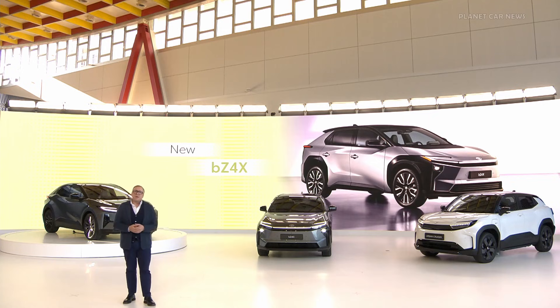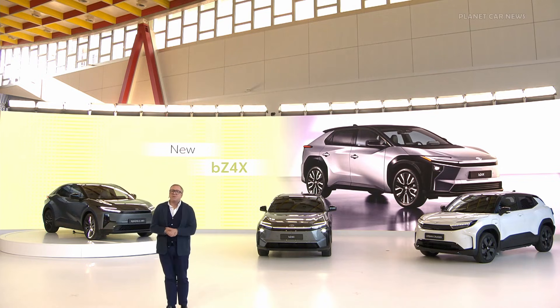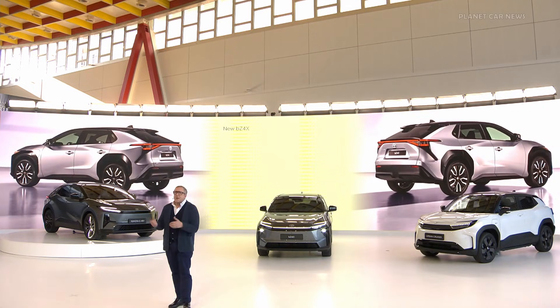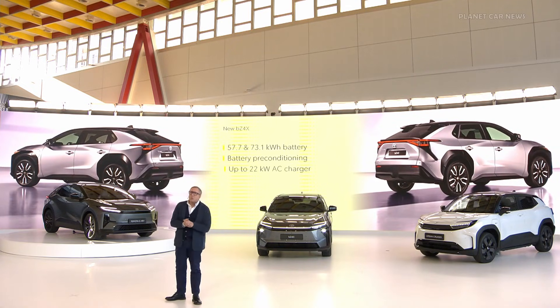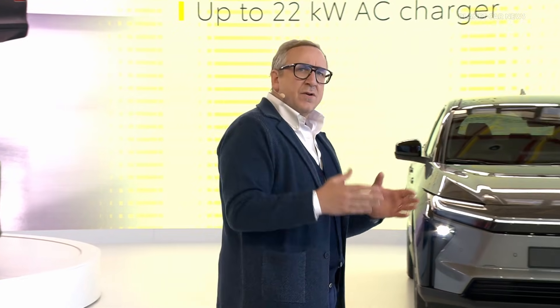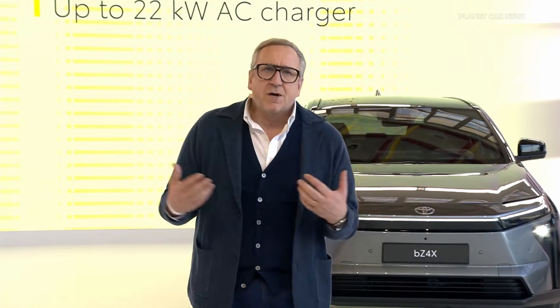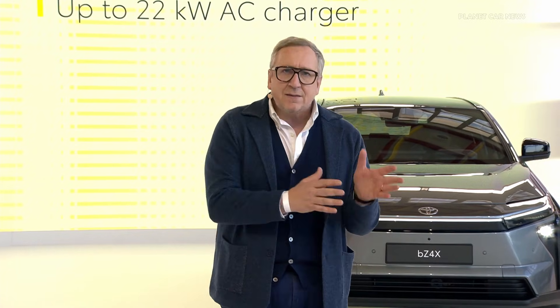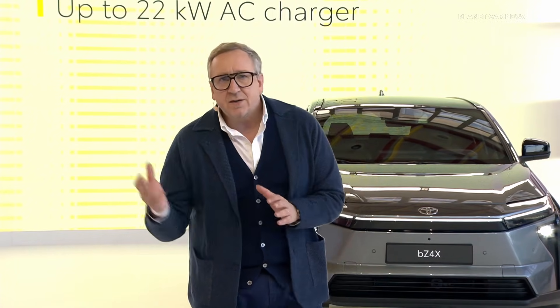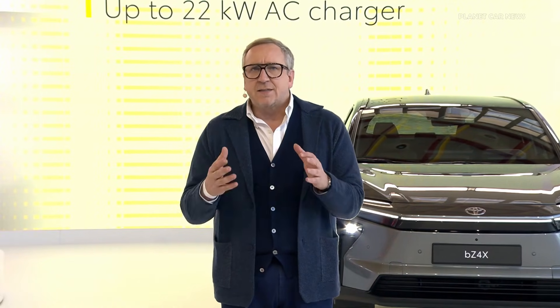We're excited about welcoming the new BZ4X, which is the first model to benefit of this updated BV technology. In concrete terms, this means that the new BZ4X will provide a dual battery offer with a larger battery adding extra kilometers to the driving range when we compare it to the current model. The maximum DC charging capacity remains at around 150 kilowatt. However, overall charging performance is improved, thanks to the fact that we will be able to precondition the battery.